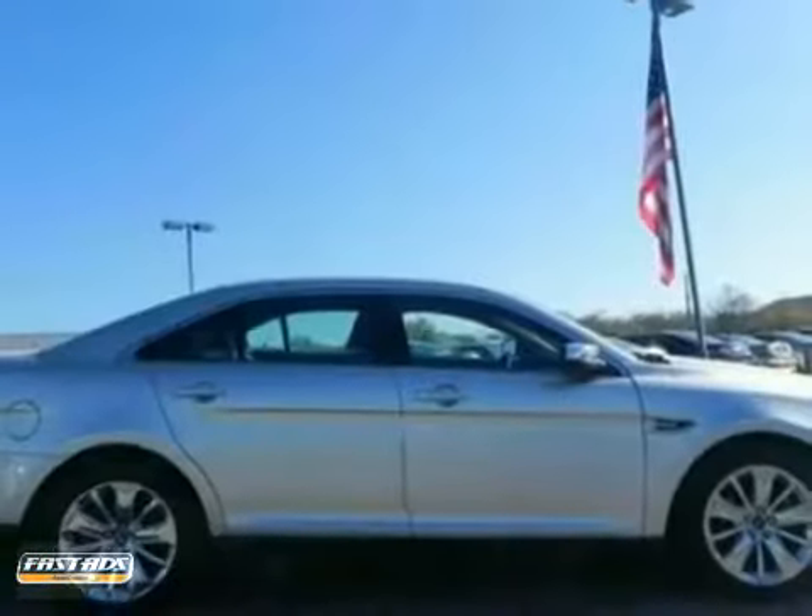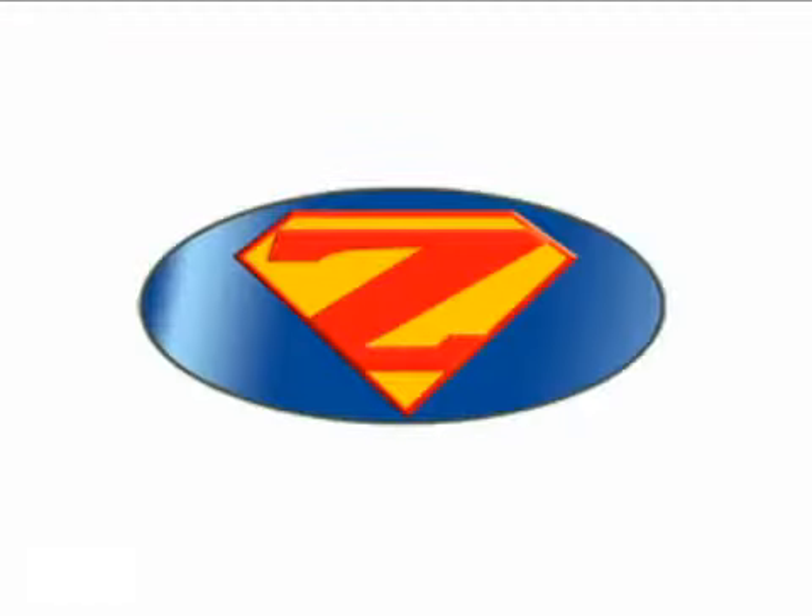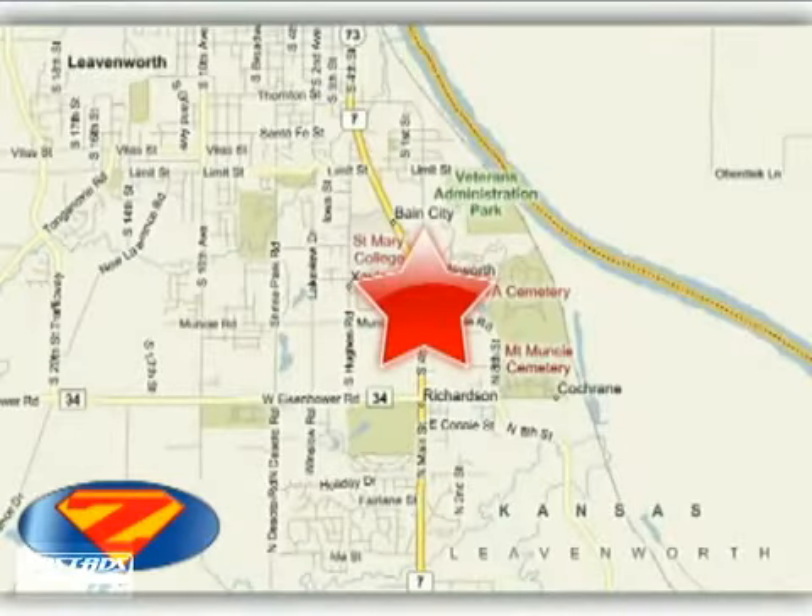We'd love to have you take it for a test drive. At Danny's Eck Ford, we work hard to cultivate long-lasting relationships with customers. We're conveniently located at 4501 South 4th Street in Leavenworth, Kansas.